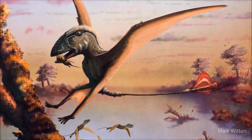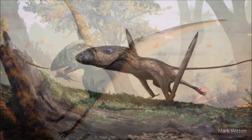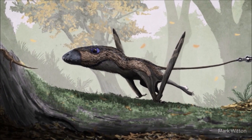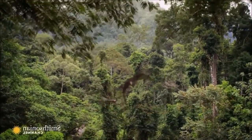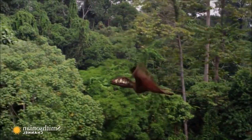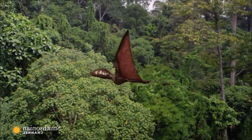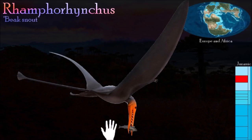Dimorphodon lived along the coasts of ancient seas and probably used its puffin-like skull and fang-like teeth to capture fish and rip them apart. This pterosaur would probably have caught fish at the surface by lunging for them while skimming low over the water. It is not thought to have entered the water.